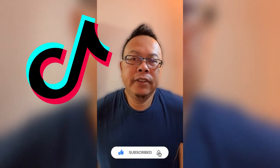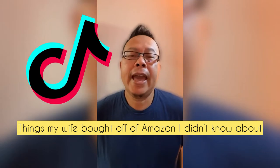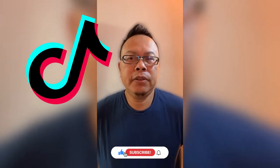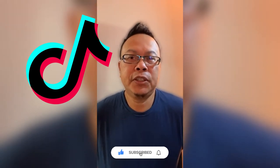Hey guys, welcome to another video. Today let's go over the month of June — this will be a compilation of all the videos that happened in June, just in case you missed it. Let's get right to it.